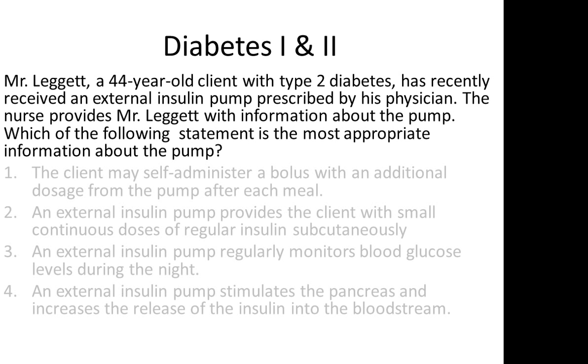Here is a typical type of question dealing with diabetes. Mr. Leggett, a 44-year-old client with type 2 diabetes, has recently received an external insulin pump prescribed by his physician. The nurse provides Mr. Leggett with information about the pump. Which of the following statements is the most appropriate information about the pump?